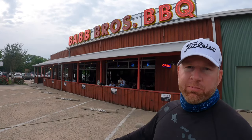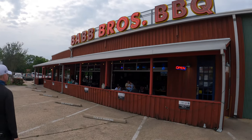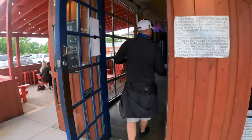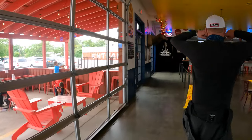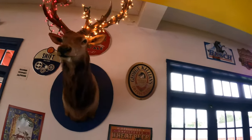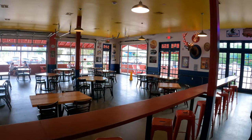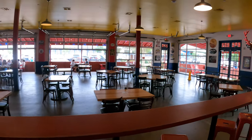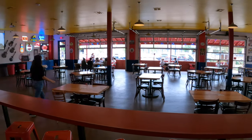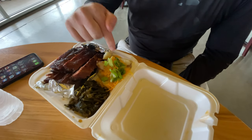All right, now we're going to go get some Texas barbecue here at Bab Brothers Barbecue. Let's do it. You can see here I got some ribs — a half rack — collard greens and cheddar potatoes. Delicious.